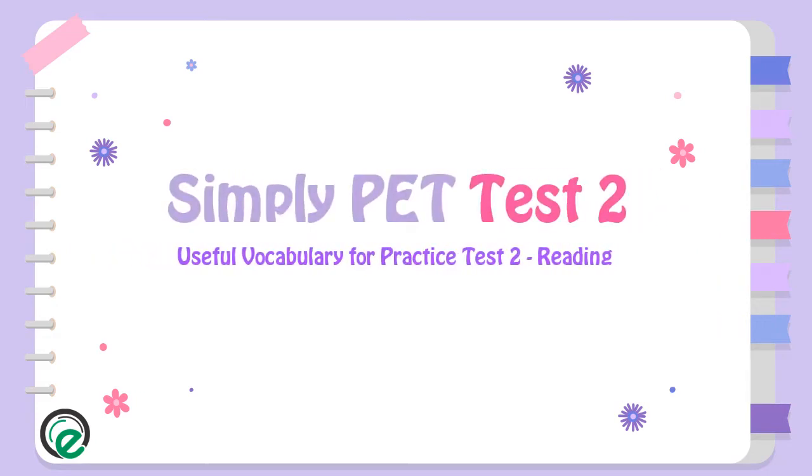Simply PET Test 2. Useful vocabulary for Practice Test 2. Reading.